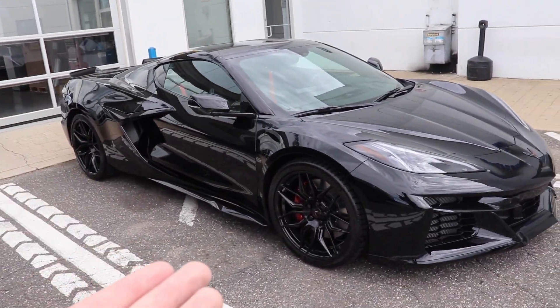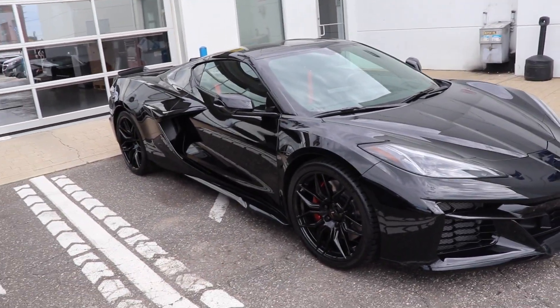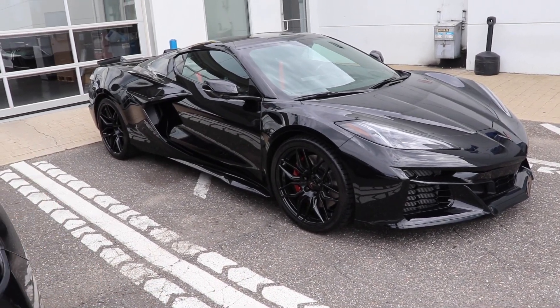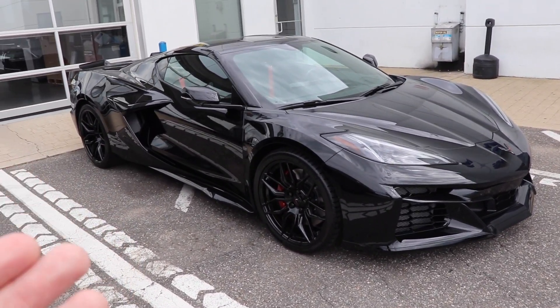It's still got a V8 in it. This one's no different, obviously. However, the car itself has had a major overhaul from the standard C8. The Z06 right here has had a major overhaul with the motor, with the transmission, and obviously with the styling on the outside of the car.